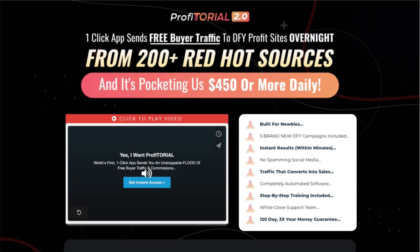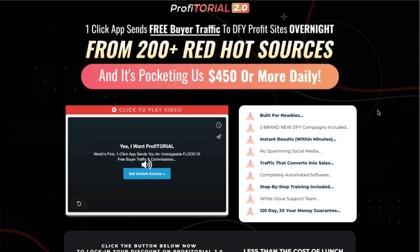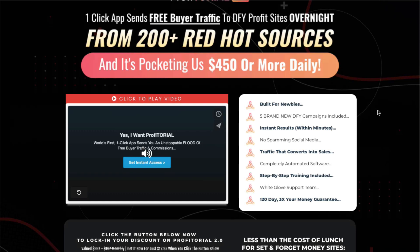This is your typical shiny object sales page that makes a lot of false claims. It's designed to attract beginners who just don't know any better. I know for a fact that you won't get buyer traffic or sales overnight, let alone pocketing $450 a day. If this product did what it promised, do you really think he'd sell it for only $12.95? Not even the hundreds of dollars of upsells will help you. I've created a video for you explaining what shiny object syndrome is — it's a very real problem and it can cost you thousands of dollars for impossible promises. I'll leave the link below for you.